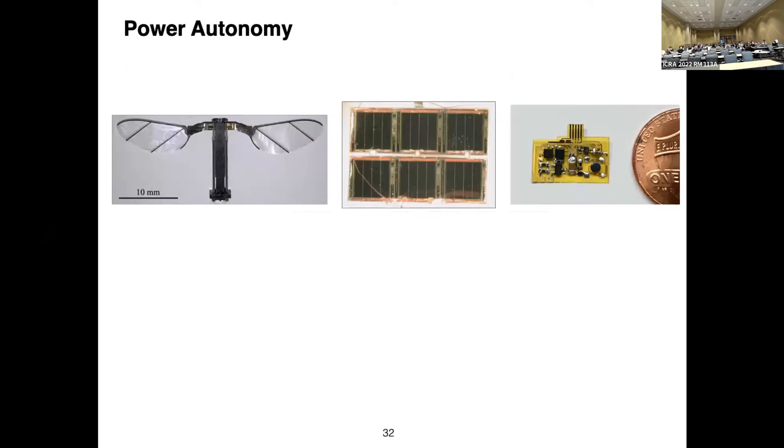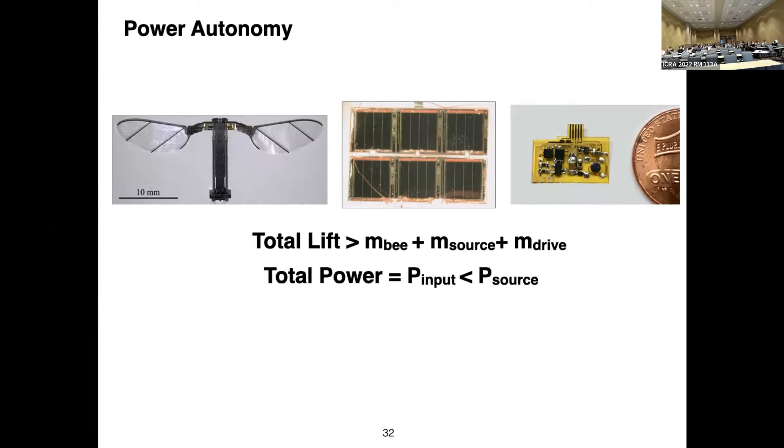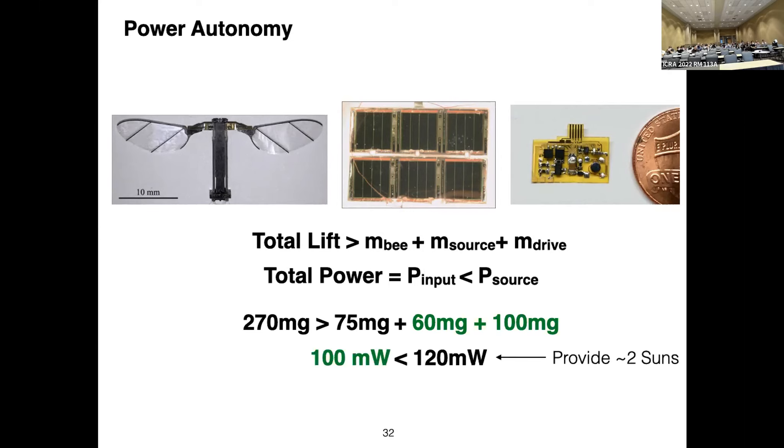Power autonomy requires just one inequality: the total lift of the vehicle must be greater than the mass of the vehicle, the mass of the power source, and the mass of the drive stage; and the total input power must be less than the power of the source. Quick calculation: the vehicle can lift 270 milligrams, its mass is 75 milligrams, using six cells gives a 60 milligram power source and an expected 100 milligram drive stage. 100 milliwatts input would be less than 120 milliwatts available — the 120 milliwatt number coming from six cells at two suns, 20 milliwatts per cell.